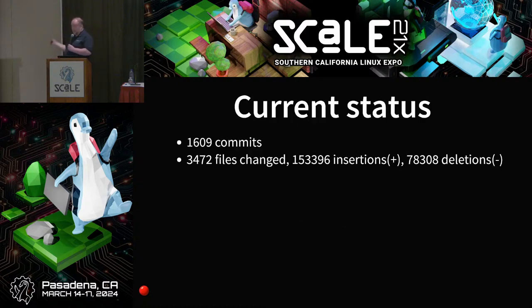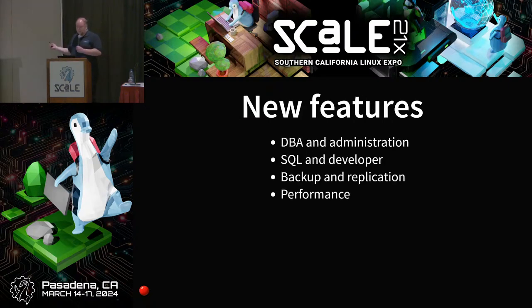The almost-current status — this number is from yesterday — is about 1,600 commits with about 150,000 lines of new code, and about half as much deleted. These are the best ways to measure developer productivity. What kind of features are we looking at? I usually divide presentations into sections: DBA and admin, SQL and developer, backup and replication, and performance, because everybody loves performance. But let's start with breaking changes.